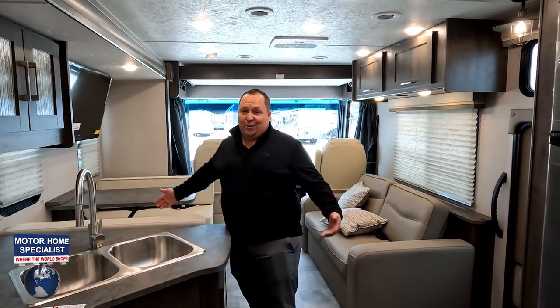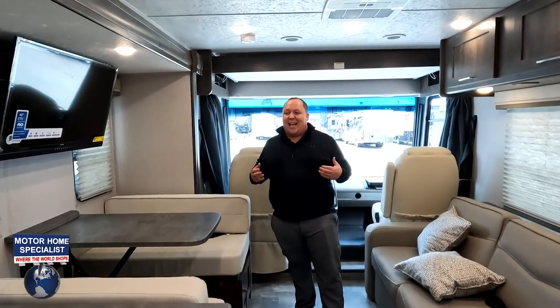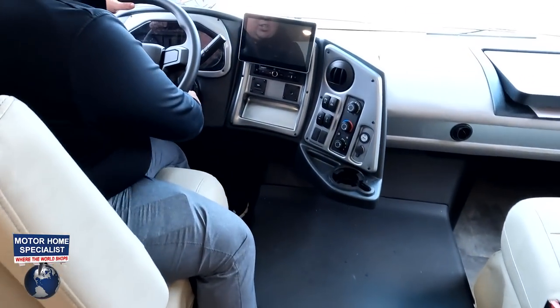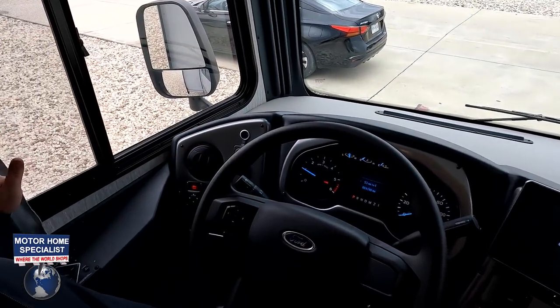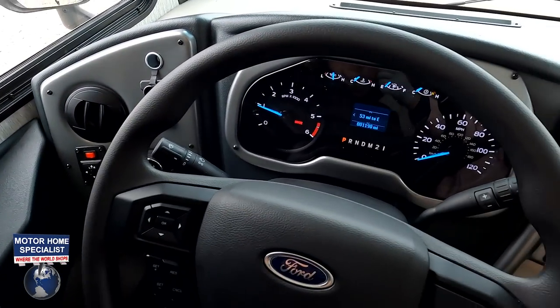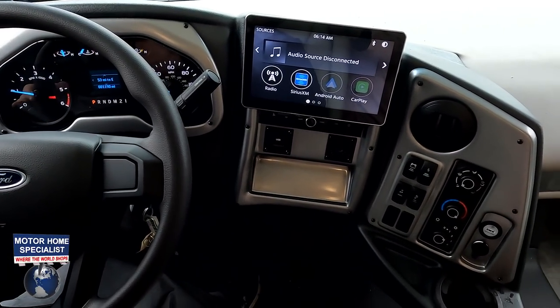Super big and bright in here — and again, this is entry-level but it looks fantastic; you wouldn't know it unless you were comparing it to higher-end stuff. Up front in the cockpit area: auto leveling right here, light controls, nice steering wheel. We have Apple CarPlay, Android Auto, and Sirius XM radio. You can also see your left and right side cameras on the display.